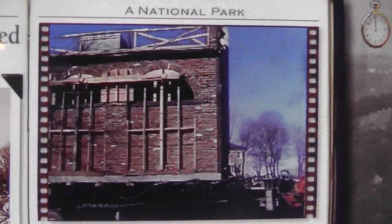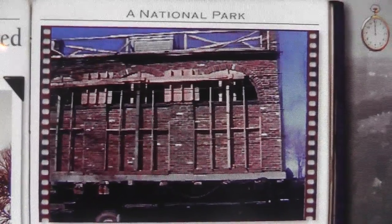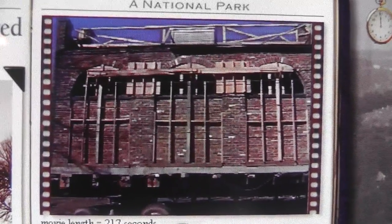In 1960, the National Park Service acquired John Brown's Ford. In 1968, they decided to move the building closer to its original location so it was more accessible to visitors.